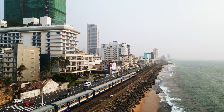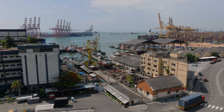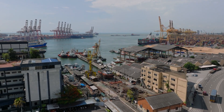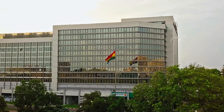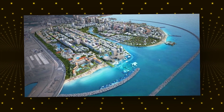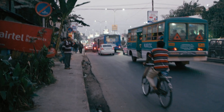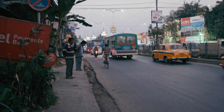Sri Lanka is facing one of the worst economic crises in its history. The country has struggled with rising debts, a decline in tourism and financial instability, making it difficult to recover and grow. With mounting economic pressures, the government is turning to an ambitious solution: Colombo Port City. One of the biggest reasons for this project is Sri Lanka's debt crisis. The country owes billions to foreign lenders, and its ability to repay these debts has been severely weakened.